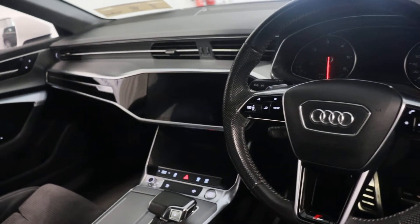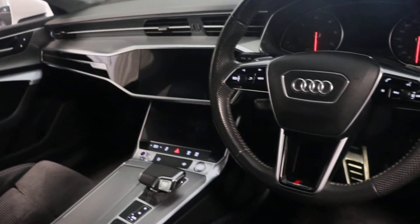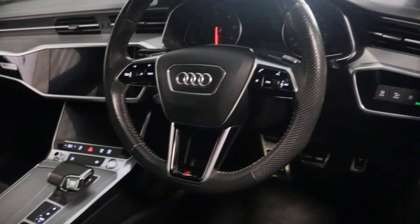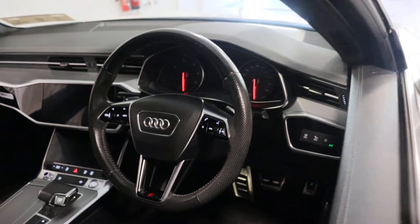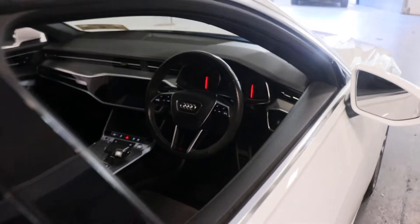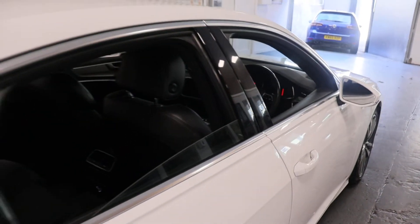Multifunction steering wheel, automatic lights, automatic wipers, very very nice car this. Full touchscreen infotainment, reversing camera, sat nav.